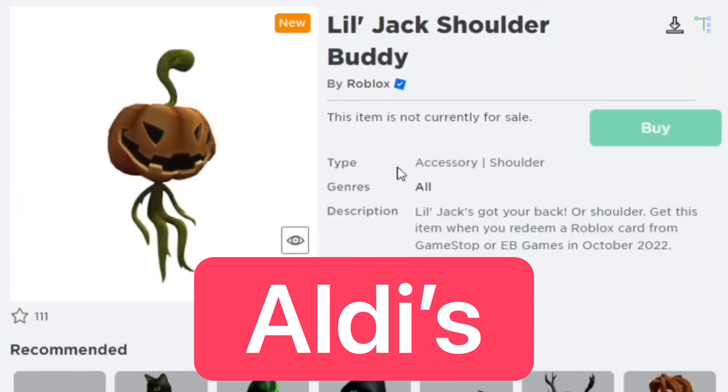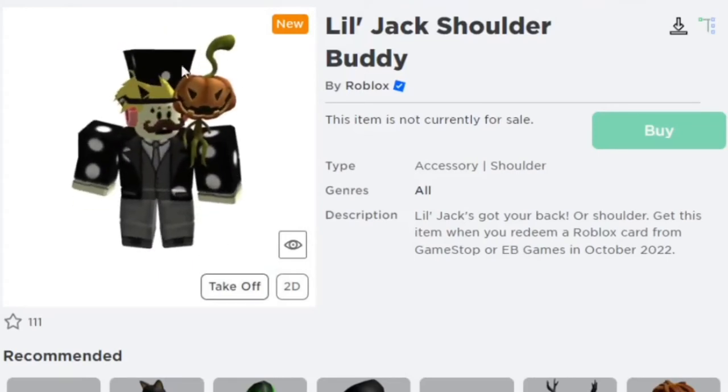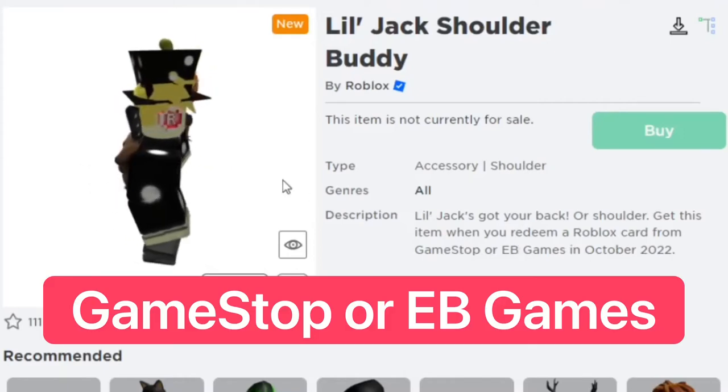This one is the Little Jack Shoulder Buddy. I think this one looks really cool — I'm actually going to go ahead and get this one probably this month. You can get this from GameStop or EB Games in October. Very awesome item.